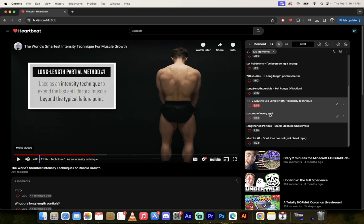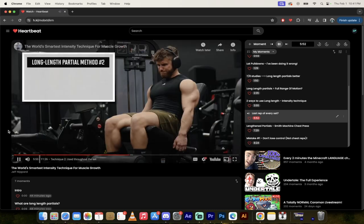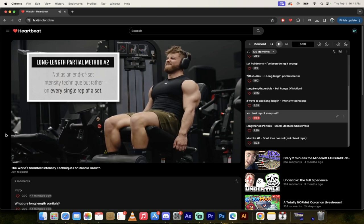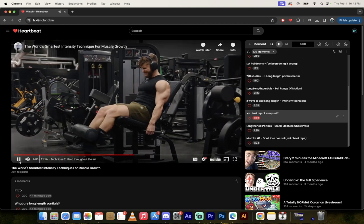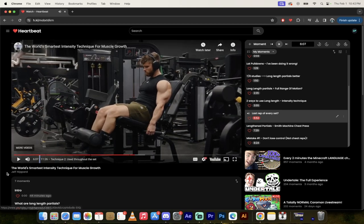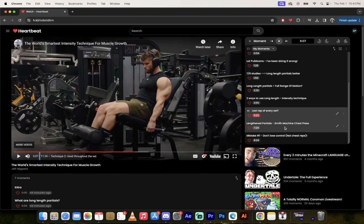The second way is not as an end-of-set intensity technique, but rather on every single rep of a set. This is how he uses them in his new Pure Bodybuilding program — on the last set of several exercises, you do long length partials on every rep of that set. You could do full range of motion for, say, two sets of 12, and then the third set is long range partials — a great way to spice up your training.